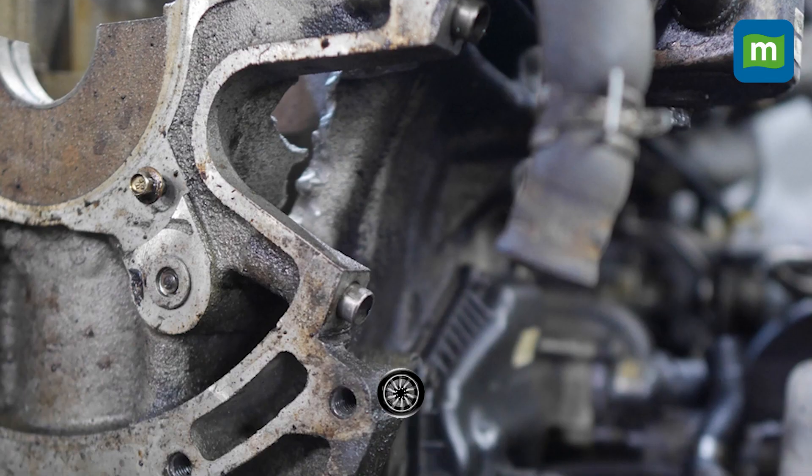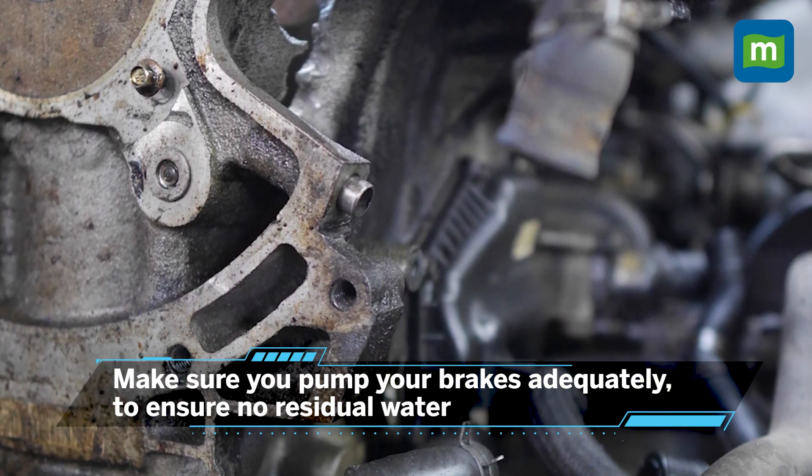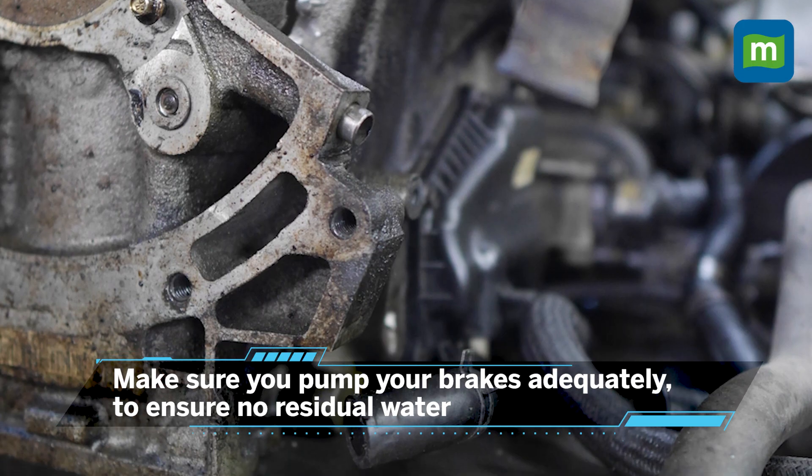Should you drive across waterlogged areas, make sure that you pump your brakes adequately enough to ensure that no residual water remains inside them. This is particularly important if you have drum brakes, which most cars in India are equipped with at the rear.